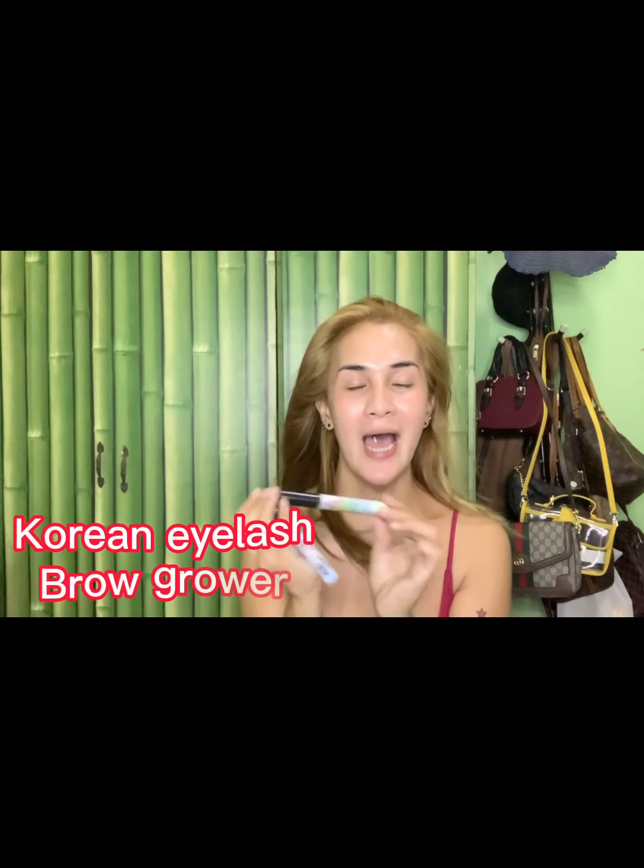Let me introduce our newly discovered product online. Maybe all of you are already familiar with it — you've seen it on Facebook, it appeared on your wall. So, this is the Korean eyelash grower and eyebrow grower.